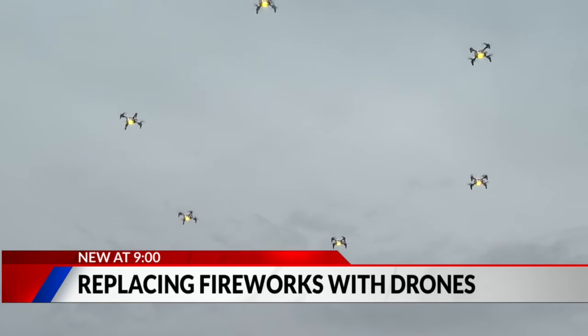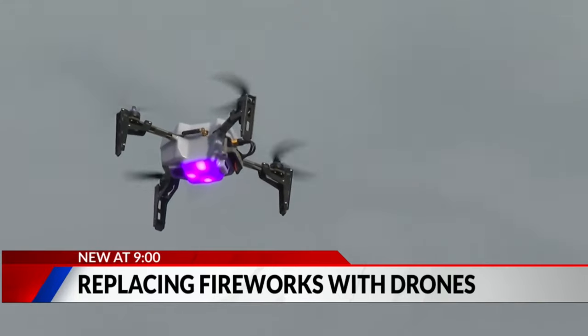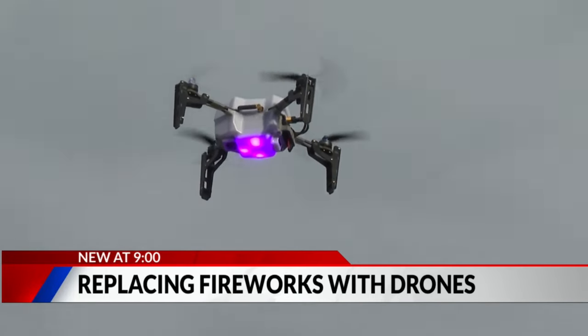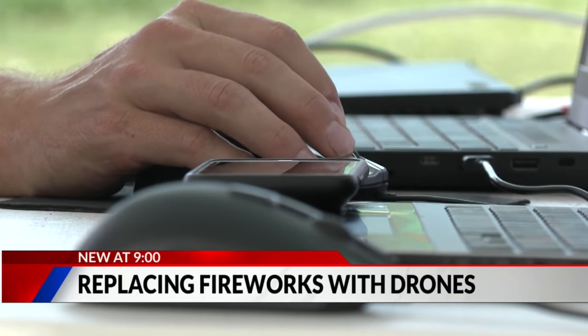They climb to the sky, dancing through various formations. We essentially have control over everything the drone does from the ground up in the air. From there they fly the animation, and this is all being done right there — click of a button.